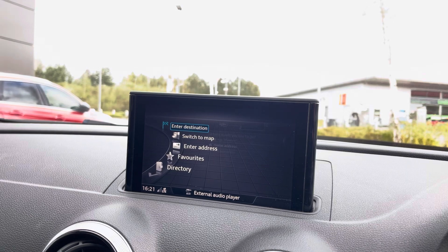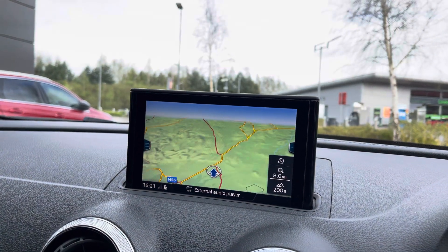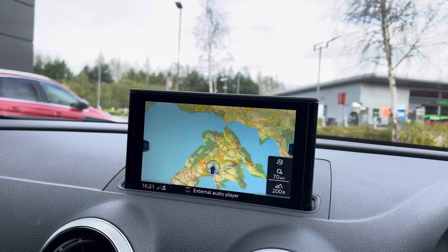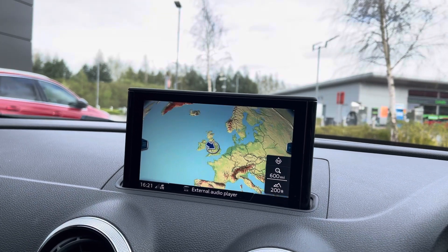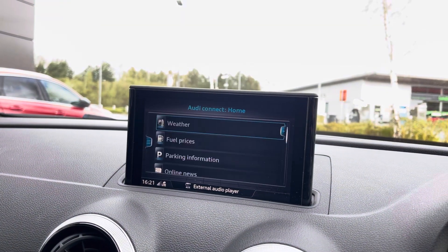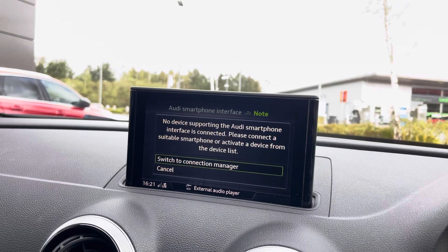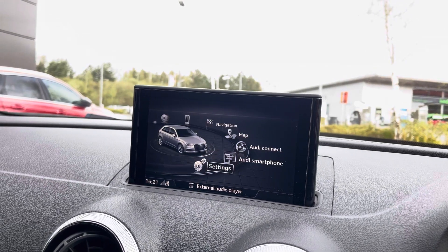This car does come with a satellite navigation system which ensures you're never lost, even on unknown roads, and it's really easy to navigate via the zoom in and out buttons. You can also keep up to date with local fuel prices and parking information, however you will need to purchase a license for this via your local Audi dealership.